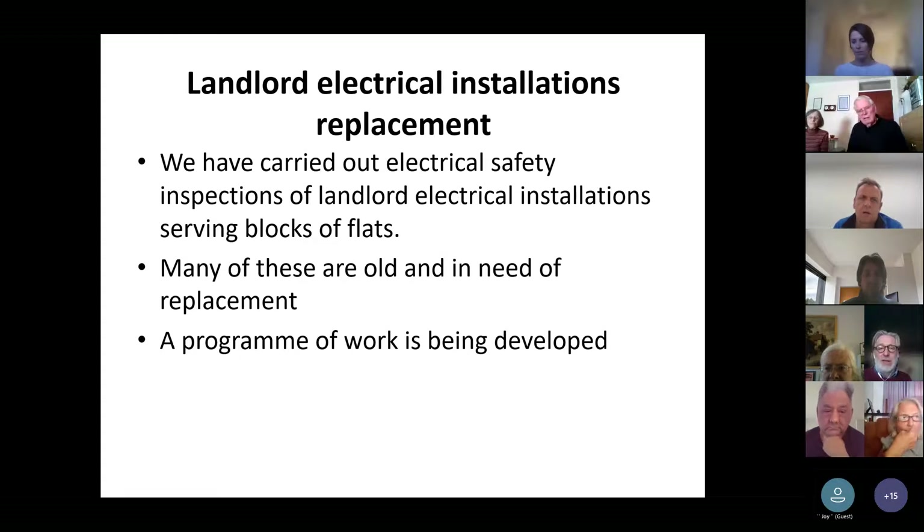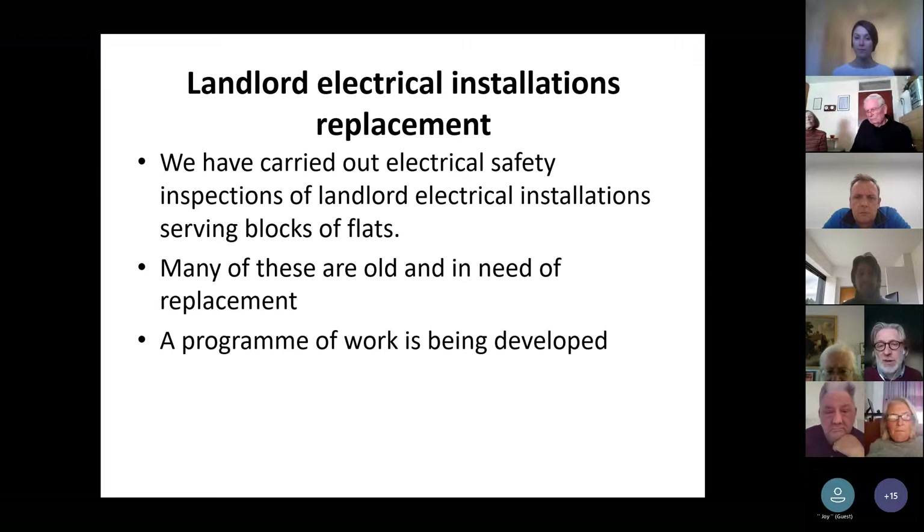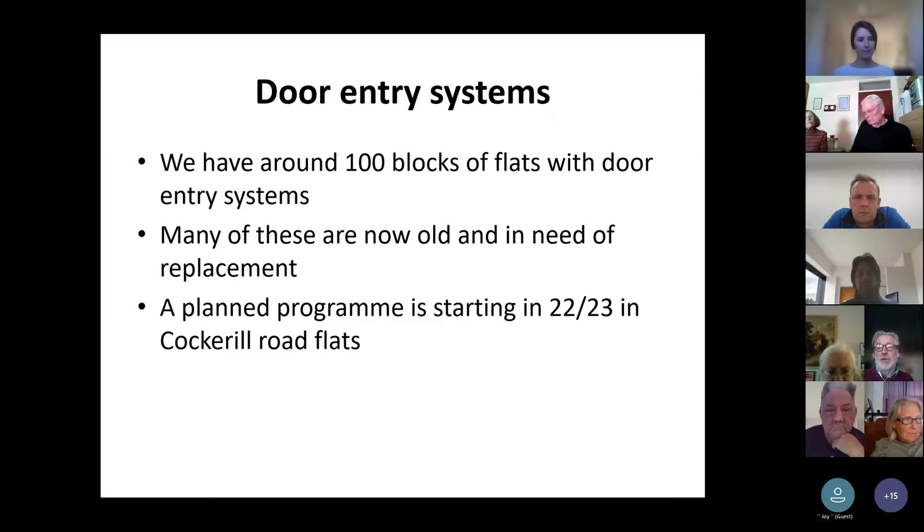We've carried out electrical checks in all of the blocks, and many of these are old and in need of replacing — we are developing a programme. We were looking to start in Kingsway Flats, Hanover and Princess Court, but numerous other blocks are included, including the South Arbury Maisonettes area, which may be first as part of the other structural work next year. In terms of door entry systems, we've got over 100 blocks with door entry systems, many installed in the 1980s and 90s, and we're developing a plan to replace those starting in 2023 in the Cockrell Road flats.